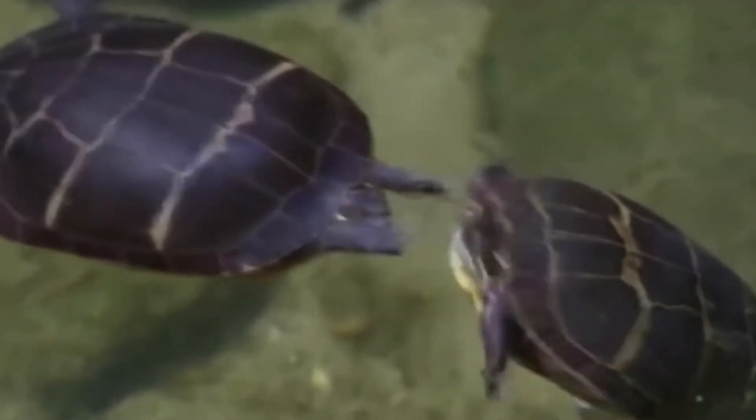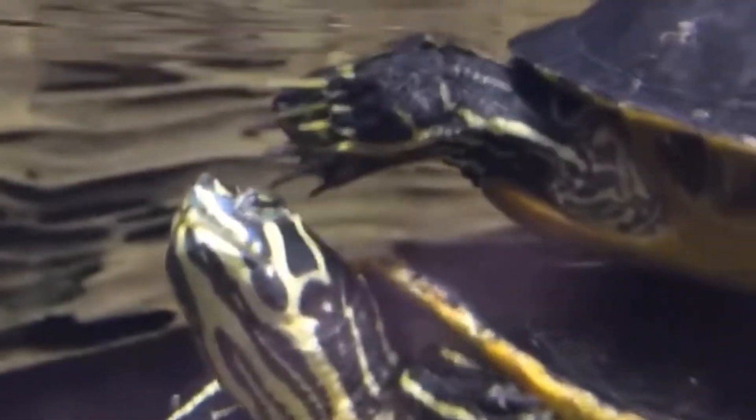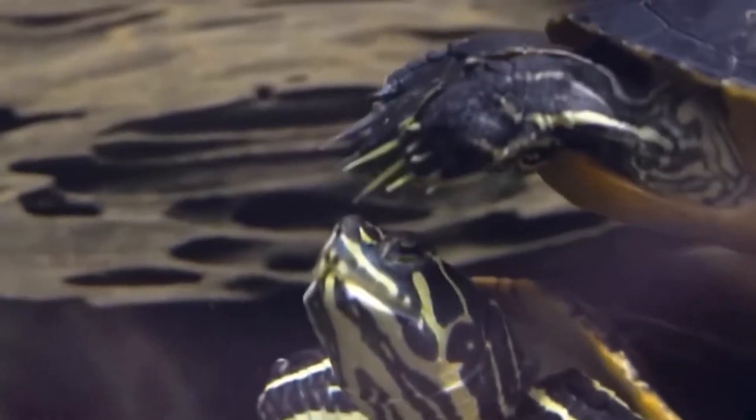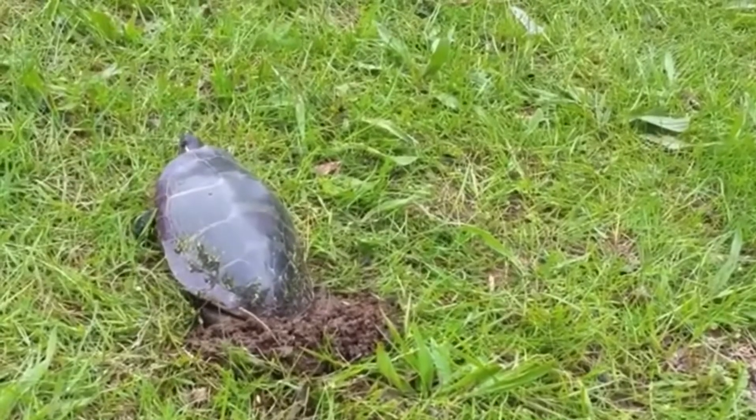Reproduction. The Painted Turtle is oviparous, meaning it lays eggs. The female typically lays a clutch of 4 to 15 eggs at a time, which are laid in a nest dug in the sand or soil near the water.